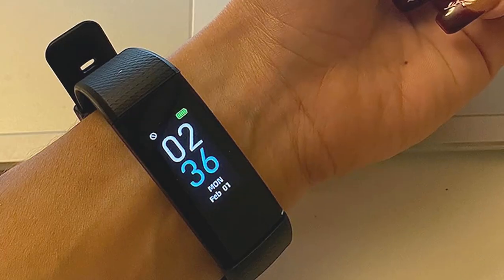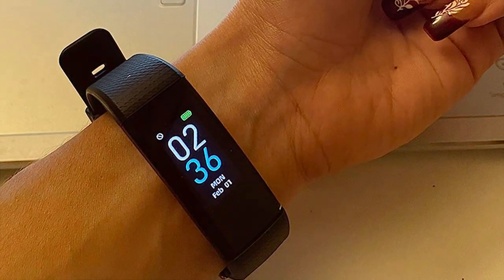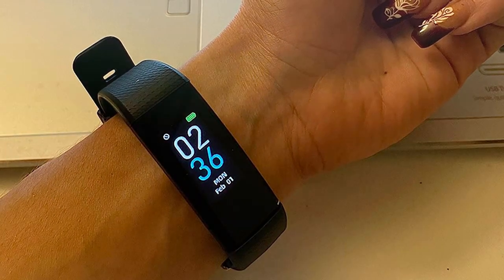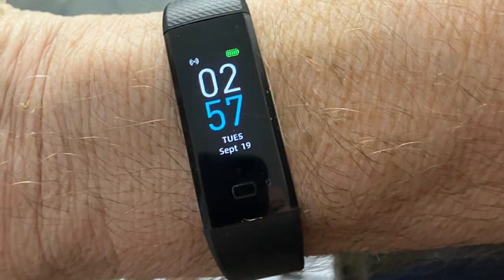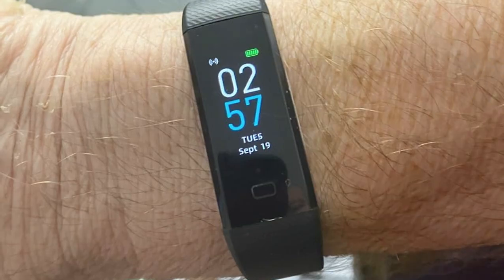When it comes to features, this fitness tracker doesn't disappoint. It offers real-time tracking of your heart rate, steps taken, distance traveled, and calories burned. Additionally, it provides notifications for calls and messages, so you won't miss important updates while you're on the move.